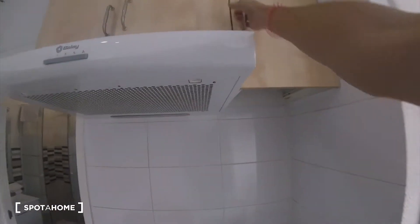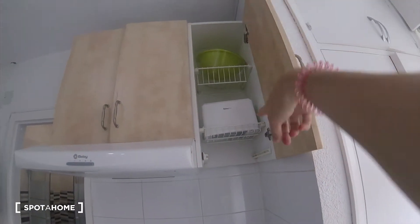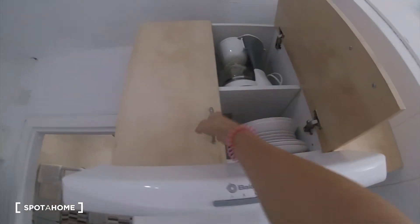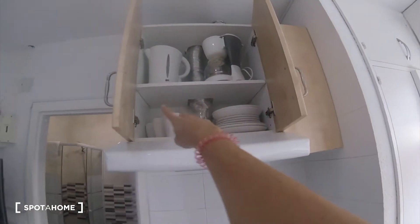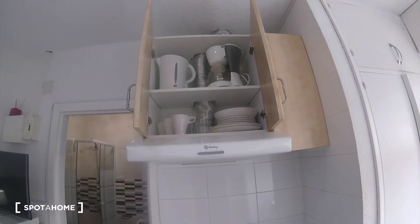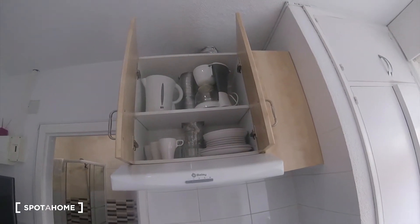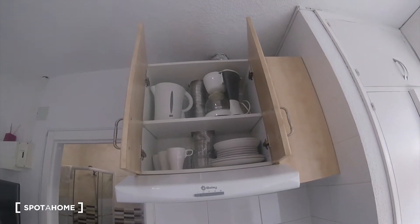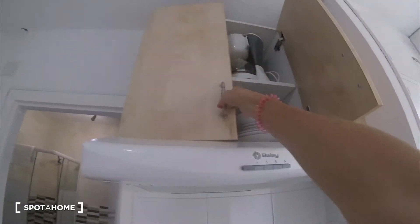Up here we have a lot of stuff — a toaster, some bowls, dishes, mugs, cups, glasses, and we have a coffee maker and a kettle. It's a fully equipped kitchen with a lot of stuff that you can of course use all of.